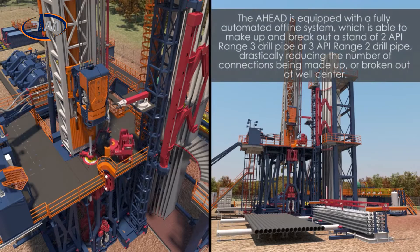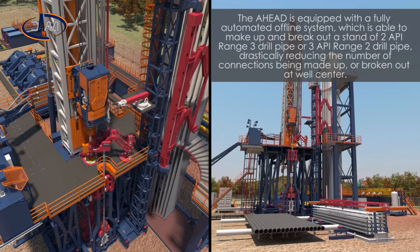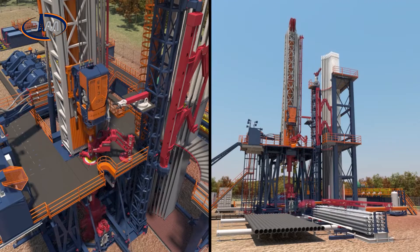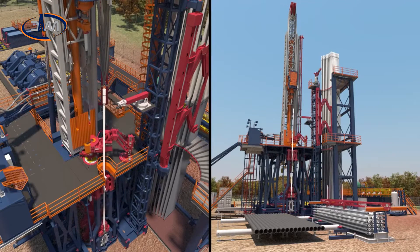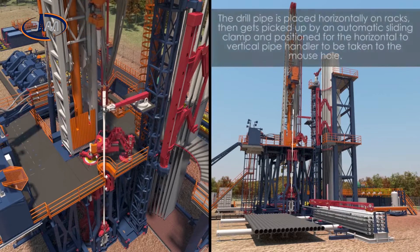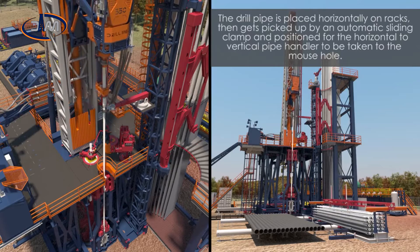The AHEAD is equipped with a fully automated offline system, which is able to make up and break out a stand of two API range 3 drill pipe or three API range 2 drill pipe, drastically reducing the number of connections being made up or broken out at well center. The drill pipe is placed horizontally on racks, then picked up by an automatic sliding clamp and positioned for the horizontal to vertical pipe handler to be taken to the mouse hole.